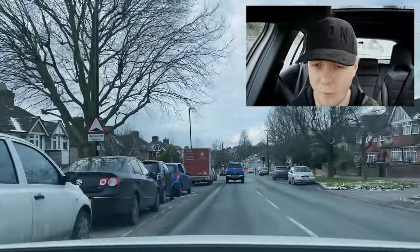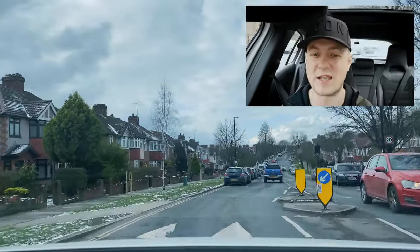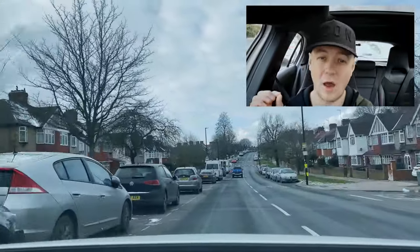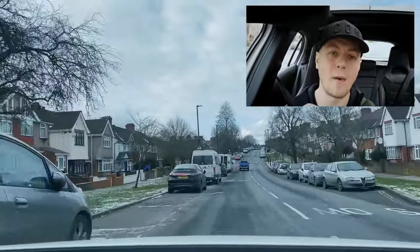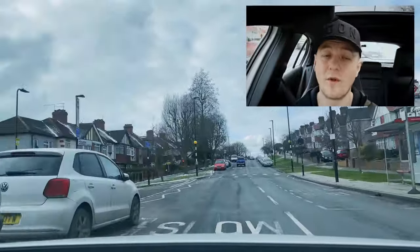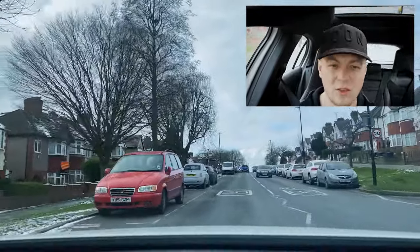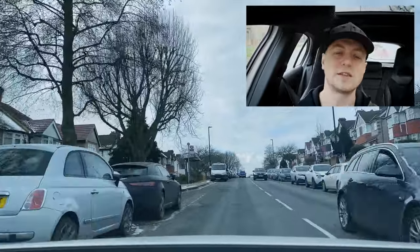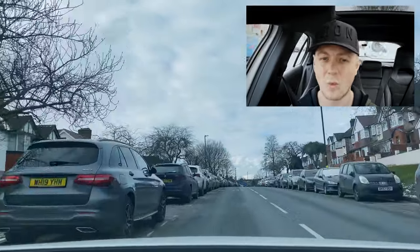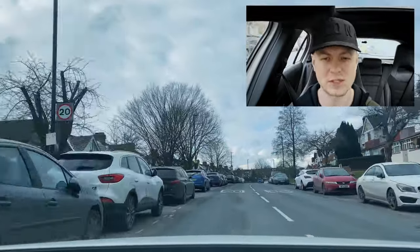The most important parts I focus on with my students are the hardest parts. Wherever anybody's booked their test I always show them the hardest routes first. My mentality is that if you can do the hardest routes you'll have no trouble with the easy routes — it saves you time and money. If I start you out on easy routes you're going to be wasting time and money.